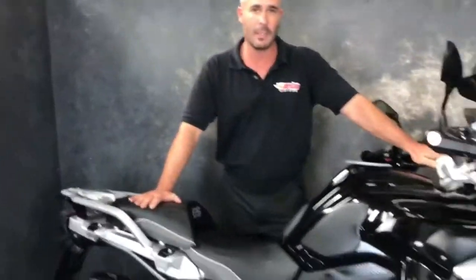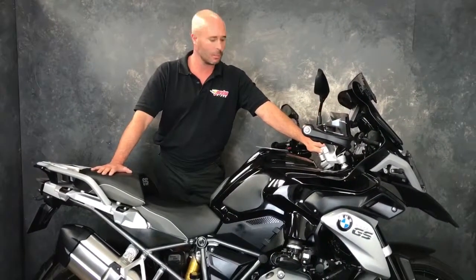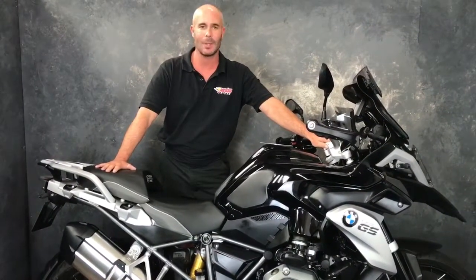We've got receipts for most of this stuff and you're looking at almost £17,000 for this new. Second hand to you now — £12,290. Give us a shout. Cheers.